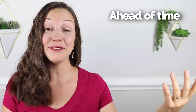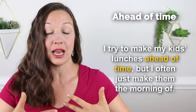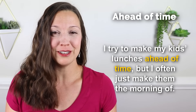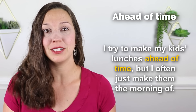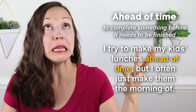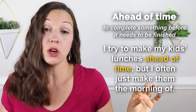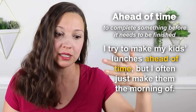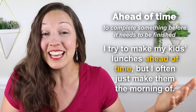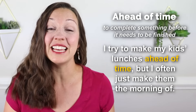Vocabulary phrase number two that I use every day is 'ahead of time.' Sample sentence: I try to make my kids' lunches ahead of time, but I often just make them the morning of. This means that I try to complete their lunches before they actually need to be finished — thinking ahead. Maybe I will pack their school lunches the night before, but really usually it happens in the morning before they go to school, but I try to do things ahead of time.